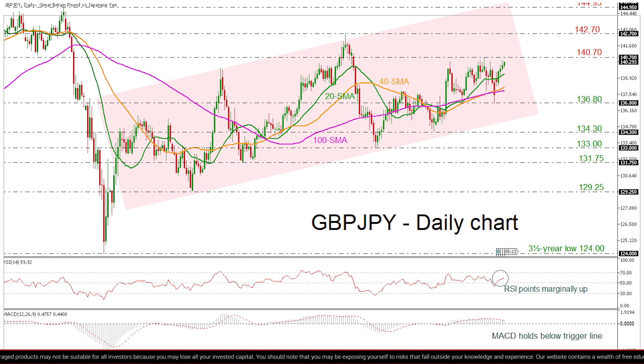Should the price decisively close above the 140.70 resistance level, bulls could extend the uptrend towards 142.70, with the region around that level having acted as resistance back in September.